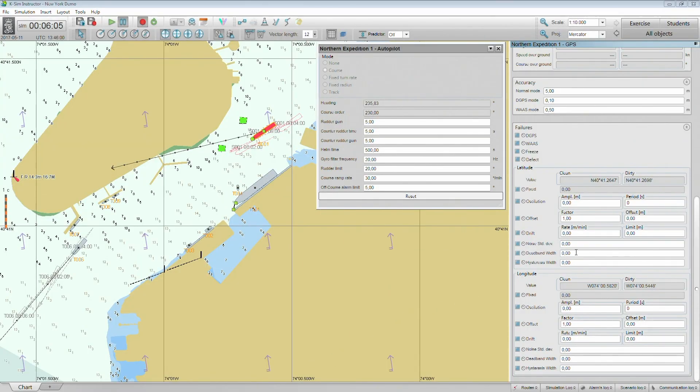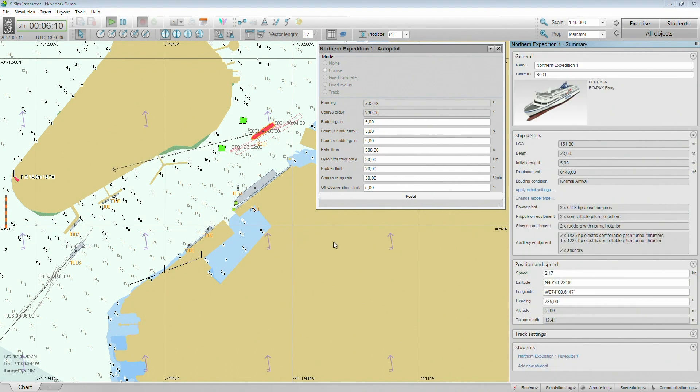Errors may also be introduced in real time when a scenario is running, or as desired by the instructor. Now I would like to introduce a gyro compass failure.